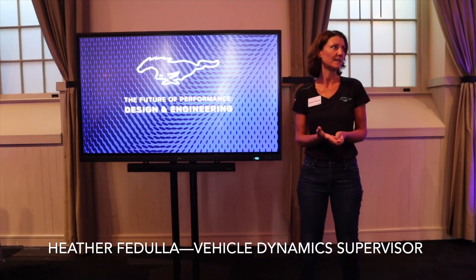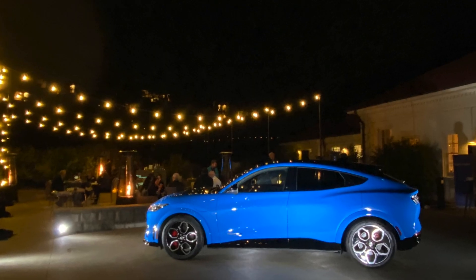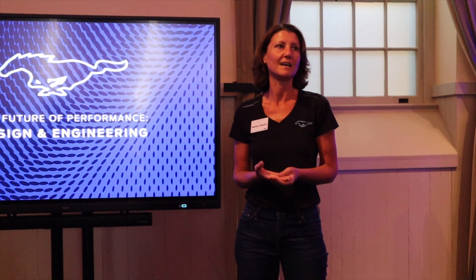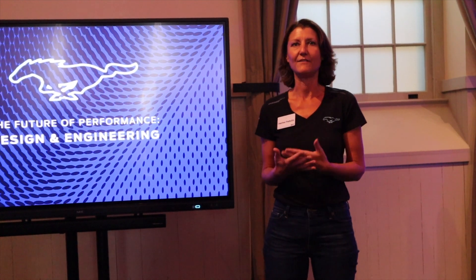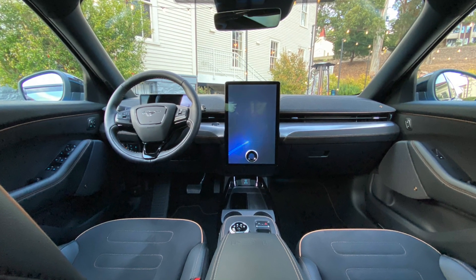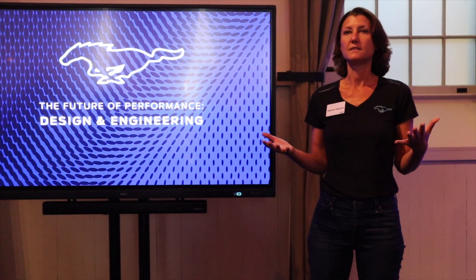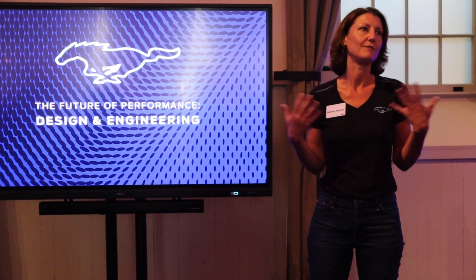I'm Heather Fadulo, Vehicle Dynamics Supervisor for Mustang Mach-E. I have been on Mach-E since the start and I love this product. I daily drive a Mach-E every day. Moving into the GT, it's been even more exciting to have the opportunity to work on this. These products are so important for Ford — solidifying Mustang's future in the EV world, and supporting Ford's commitment to be carbon neutral by 2050. It's not often in someone's career they have the opportunity to work on such iconic products, and I'm very honored to be part of the team.